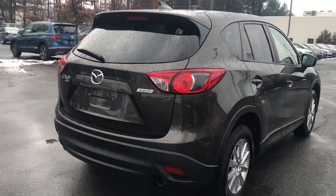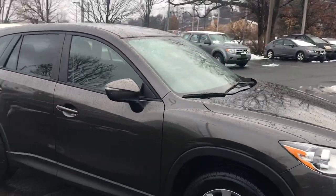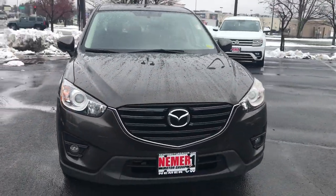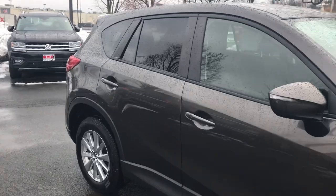There are some nice upgrades — you can see the dual exhaust there. It's in good shape, well taken care of both inside and out. The 2016 Mazda CX-5 all-wheel drive has fog lamps in the front and is a five-passenger vehicle.